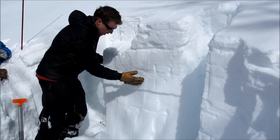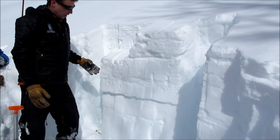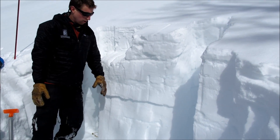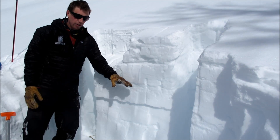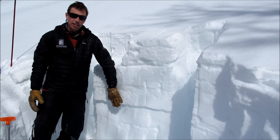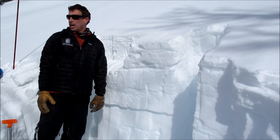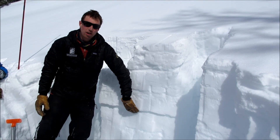There's this layer of facets 2-3 feet deep that propagated on 20 hits. So it's taking a little more force to get it to go, but that's showing it's still unstable. If you find the right spot on a slope, you could trigger a larger avalanche on that layer. And on shadier aspects, we're finding surface hoar about this deep.